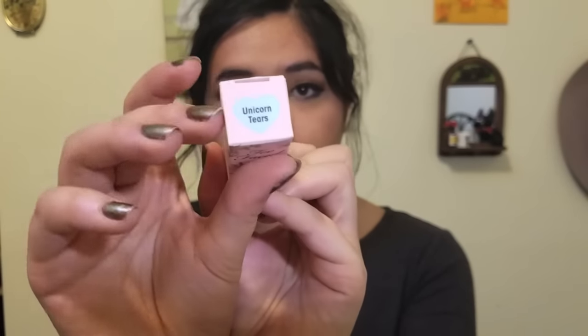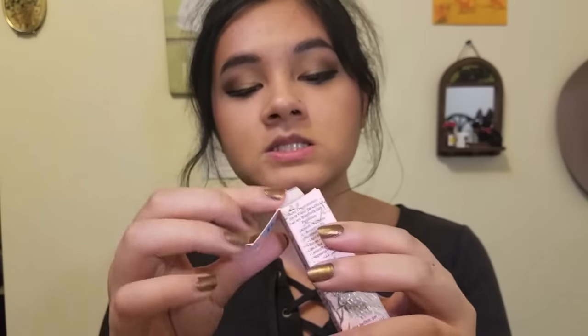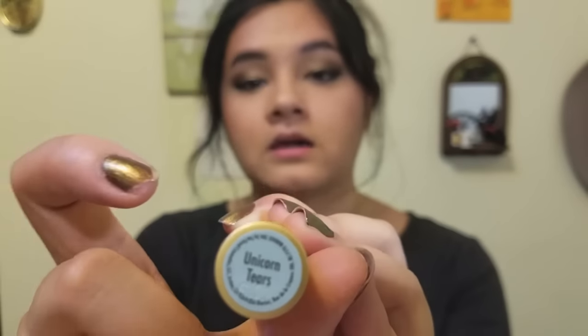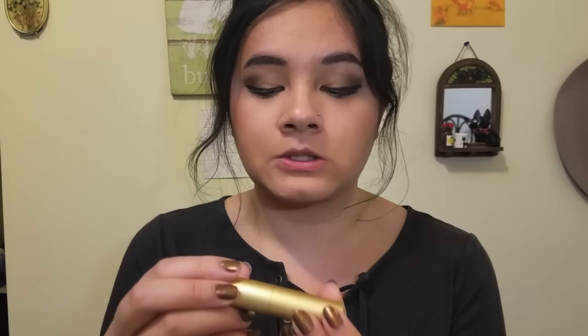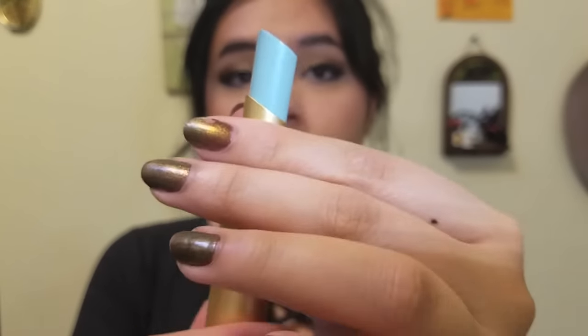It's got the little heart that says 'Unicorn Tears, Too Faced.' They have amazing packaging, I'm not even gonna lie. So let's see what the actual tube looks like — it looks just like the other lipsticks from this line. It's got the little color circle with the name right there, just a very pretty sleek gold packaging. It's very durable — what I'm assuming is plastic — and this is the actual tube of lipstick.